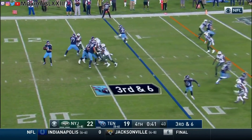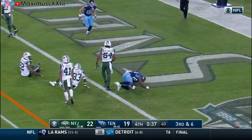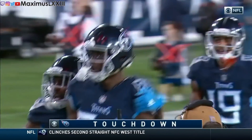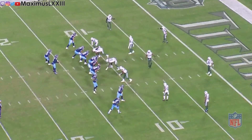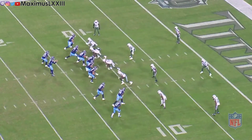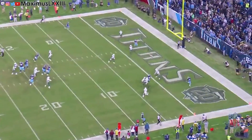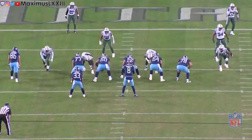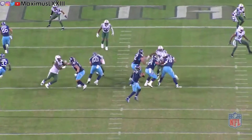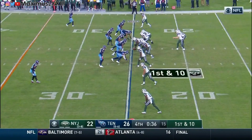This play highlights Mariota's quick release and Davis's ability to run after the catch. They run crossing routes where Corey Davis attacks his defender — number 23 — runs directly at him, sits down, catches the ball, makes two people miss, and crosses for the touchdown. Mariota looks him down the whole time, quick release getting him the ball as soon as he needs it, and Davis is in for the game-winning touchdown.